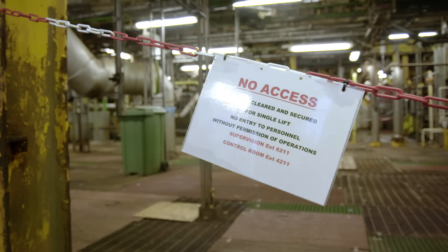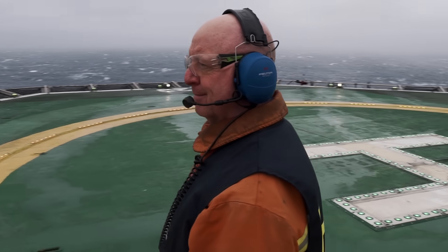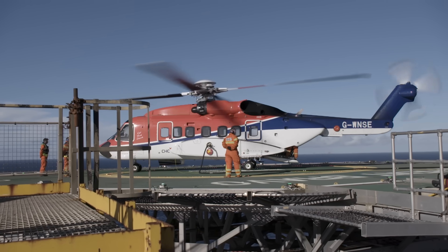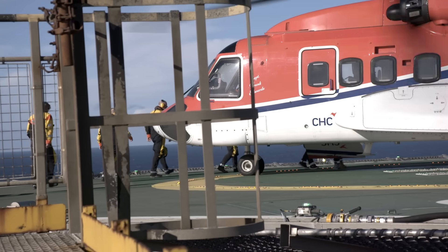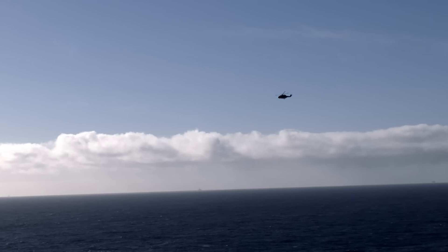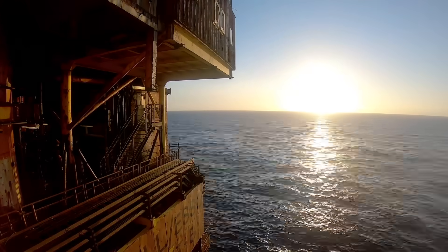We get to a point where we have what we call the 'golden chopper' — the final helicopter that leaves the platform. As the chopper arrives, we do TPS — total platform shutdown — so in the control room we push the final button, then walk up to the chopper and get on. When people get on that final chopper and it flies away, that's quite an emotional thing. We are saying goodbye to an iconic platform.